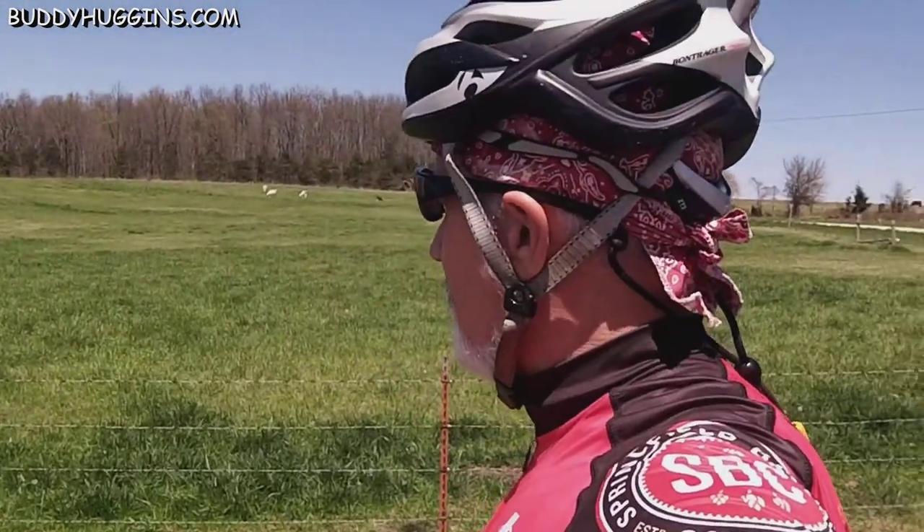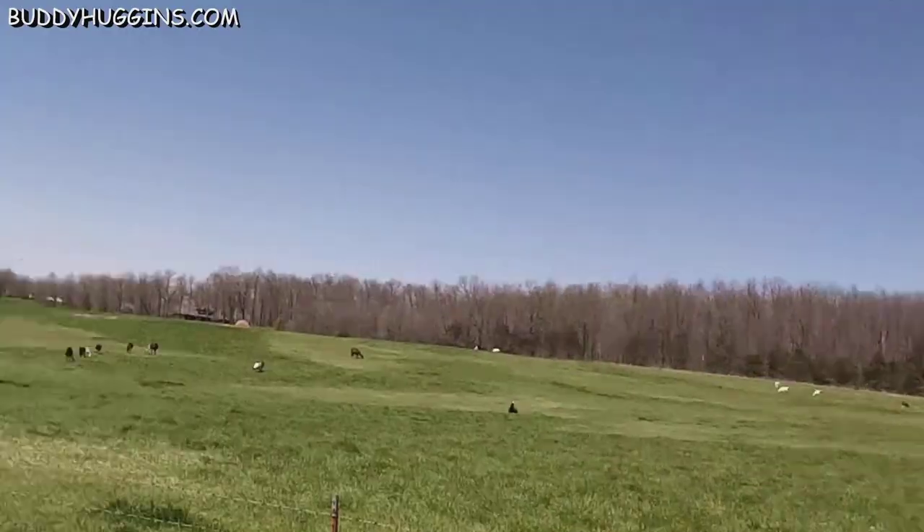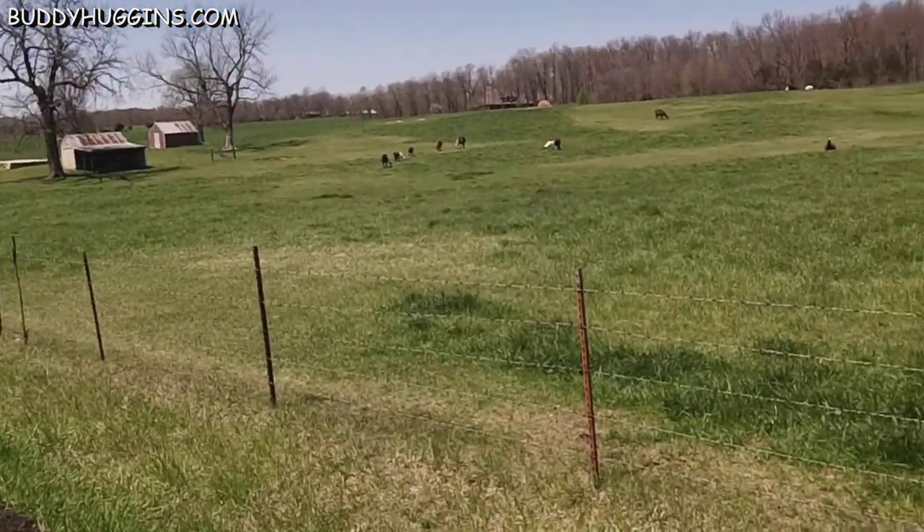Alright, I thought I'd show you Buddy — he's way off on the road, I can't get a good picture of him, but I'm pretty sure that's him.